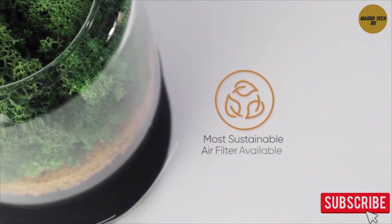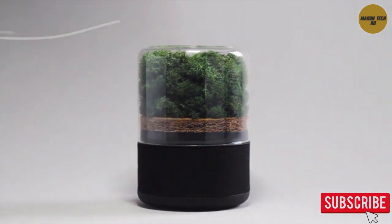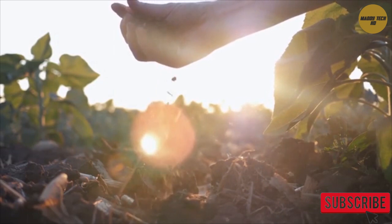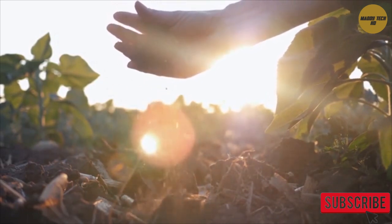Breathe is the most sustainable air purifier available — as effective as other leading filters but 100% compostable. Once the filter has reached the end of its life, you can throw it in the garden and it becomes part of the earth again.